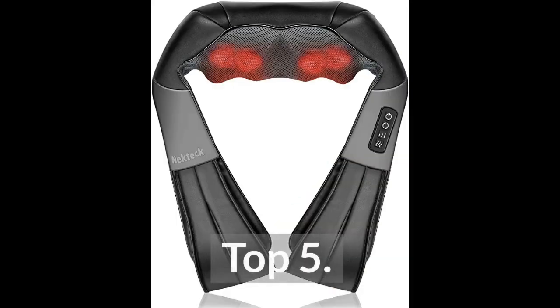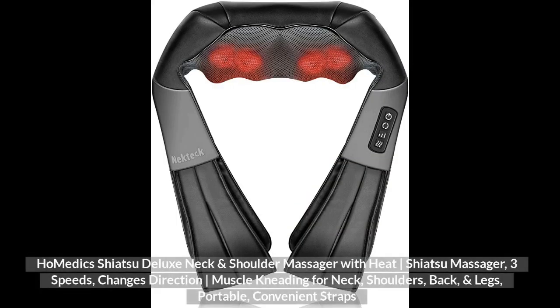Top 5. Home Medix Shiatsu Deluxe Neck and Shoulder Massager with Heat, Shiatsu Massager, Free Speeds, Changes Direction, Muscle Kneading for Neck, Shoulders, Back and Legs, Portable, Convenience Straps.